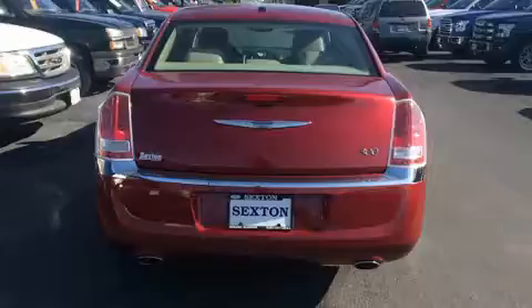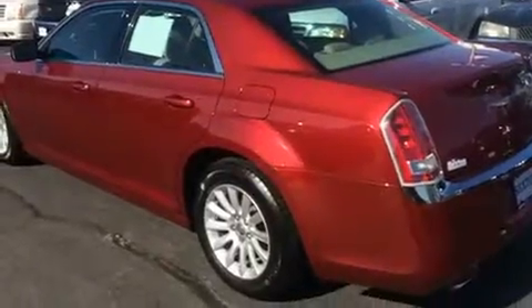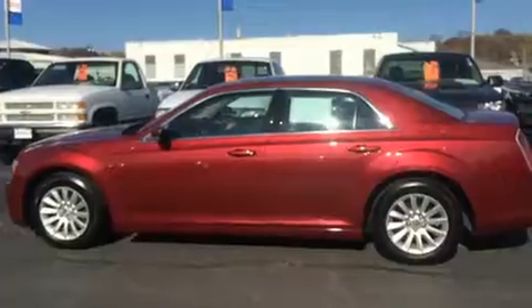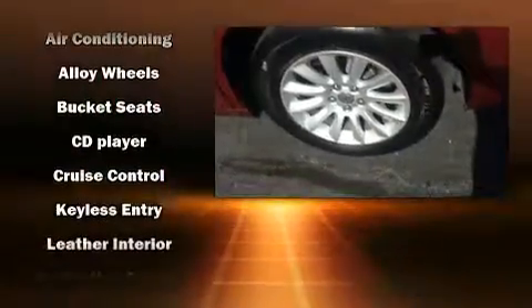All of the premium features expected of a Chrysler are offered, including delay-off headlights, front and rear reading lights, variably intermittent wipers, a trip computer, heated seats, power and heated door mirrors, remote keyless entry, automatic climate control, and leather upholstery.